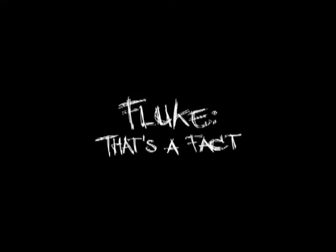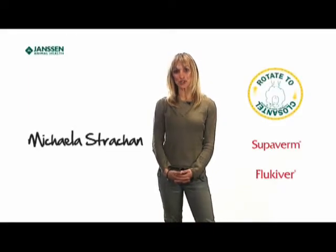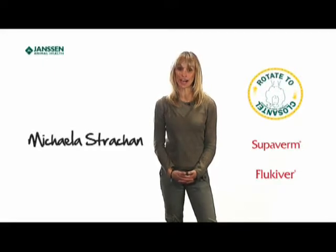Fluke, that's a fact. Hi, my name's Michaela Strachan and I'm a TV presenter with an interest in the countryside and wildlife.